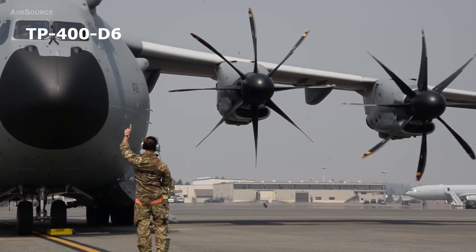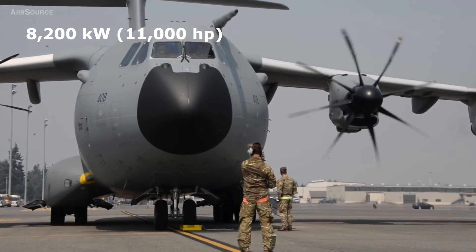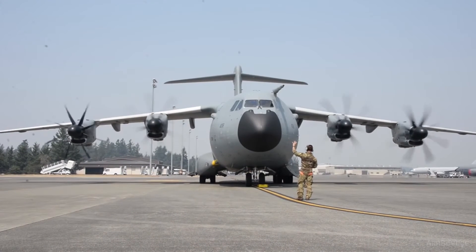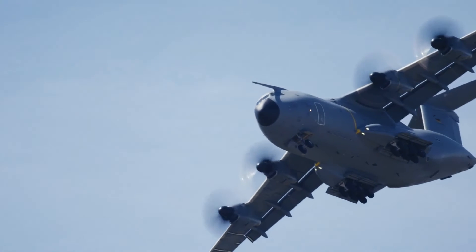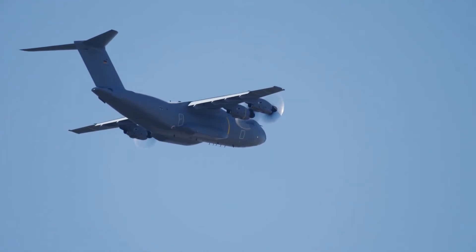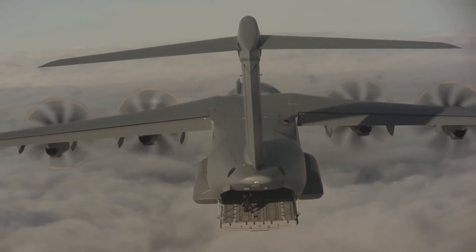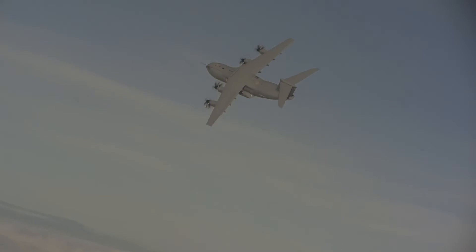The A400M is powered by four Europrop TP400-D6 turboprop engines, each delivering 8,200 kilowatts or 11,000 horsepower of thrust, providing redundancy and reliability. Even if one engine fails, the aircraft can continue to operate safely, which is important for military missions where the aircraft may be exposed to hostile environments. The turboprop engines allow slower and more precise approach and landing operations, making it suitable for delivering cargo and personnel in combat environments. They also offer efficiency at lower speeds and altitudes, important for long-range and endurance missions, allowing the aircraft to cover longer distances while carrying heavy payloads without excessive fuel consumption. Compared with turbofan engines, turboprop engines are quieter, which can be advantageous for military operations that require stealth or reduced noise signatures.